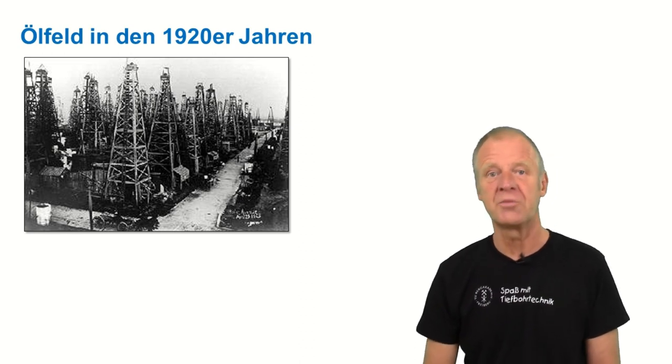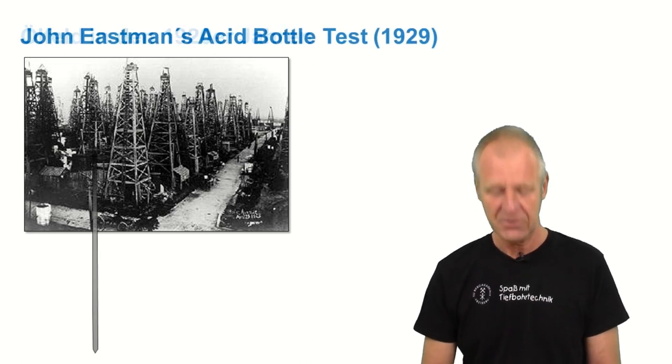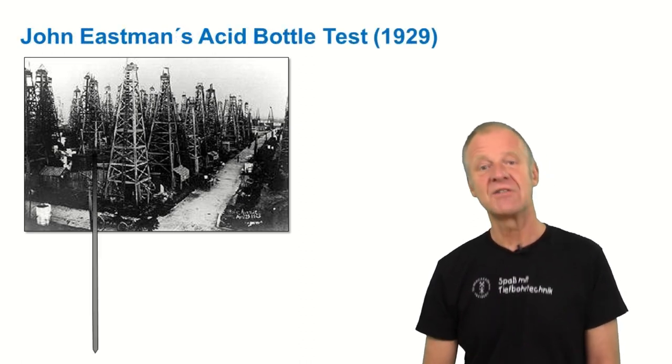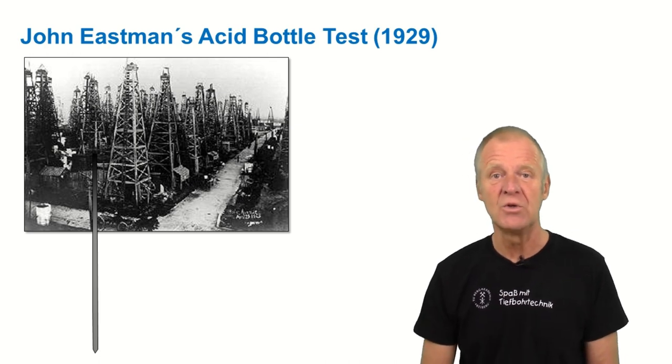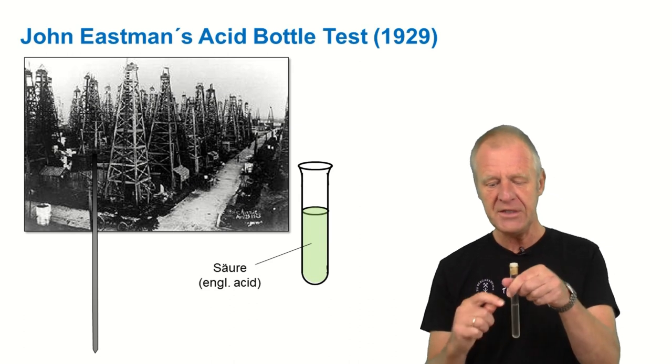Obviously, there was a need for some measuring equipment which allowed checking whether everyone stayed within their own lease with their borehole. In 1929, a certain Mr. Johnny Eastman had a really cool idea. He took a glass flask and filled it with an aggressive acid.